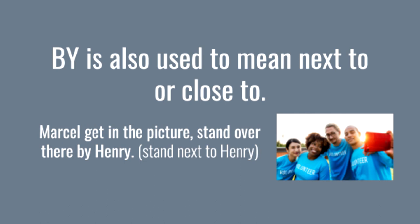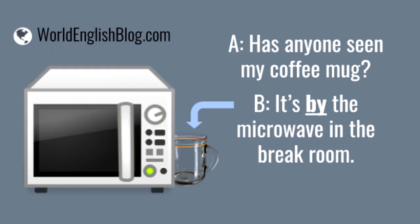We also use 'by' to mean 'next to' or 'close to.' Marcel, get in the picture — stand over there by Henry. This means stand next to Henry. Has anyone seen my coffee mug? It's by the microwave in the break room.